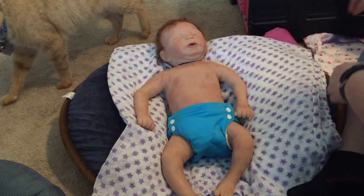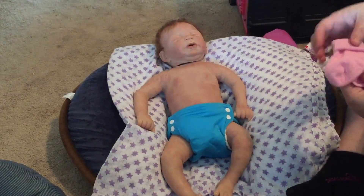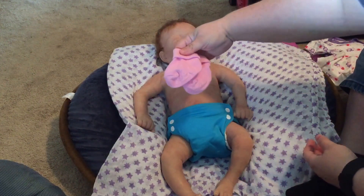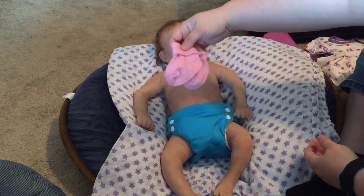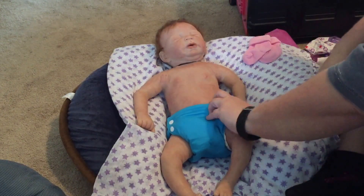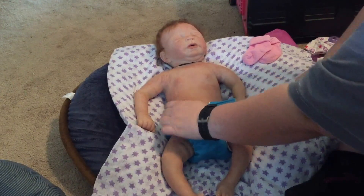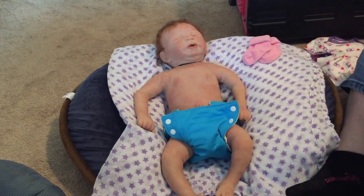I also bought these Granimals - they're zero to six months but kind of tiny little turn-cuff socks. They came in a set of two for I think it was two dollars. I had looked at socks at Old Navy because they were on sale for 95 cents each, but they didn't really have any smaller-sized socks.